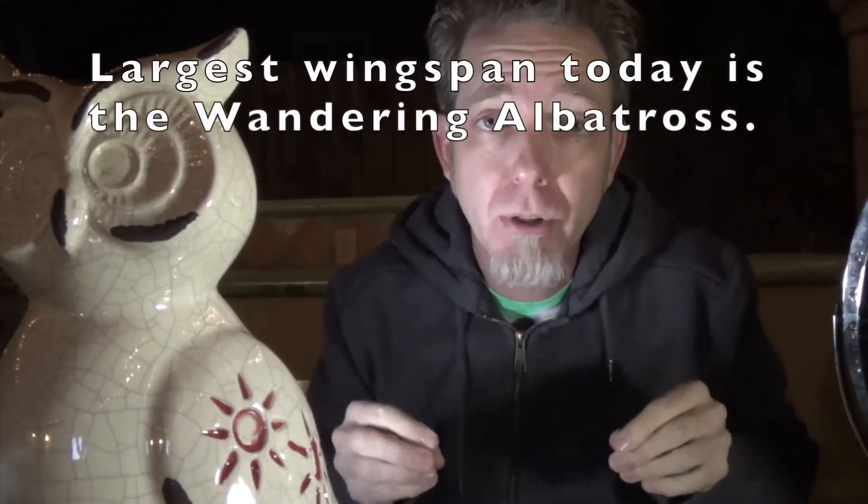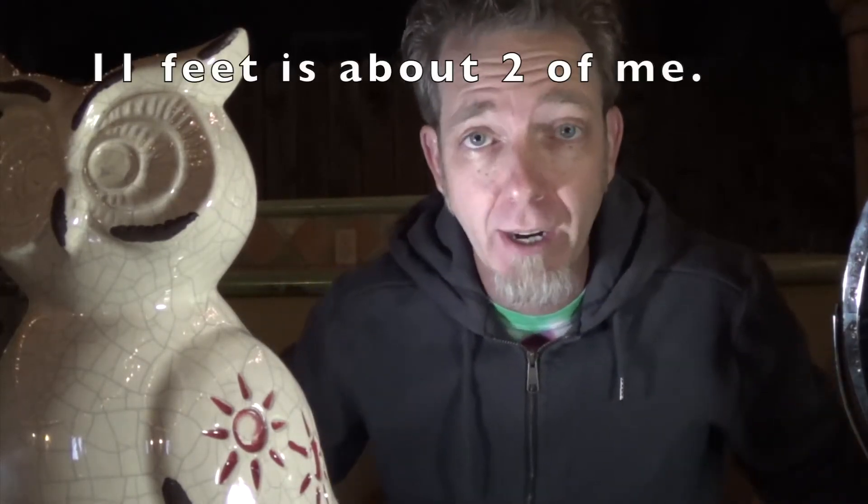That's huge. The largest living bird today by wingspan is the wandering albatross, which is only 11 feet wide. Both these creatures wander over the ocean. They have sharp-toothed, bony jaws able to snatch up fish from the ocean, and they can stay at sea for months at a time. They're excellent flyers with low energy exertion as they flap their wings.